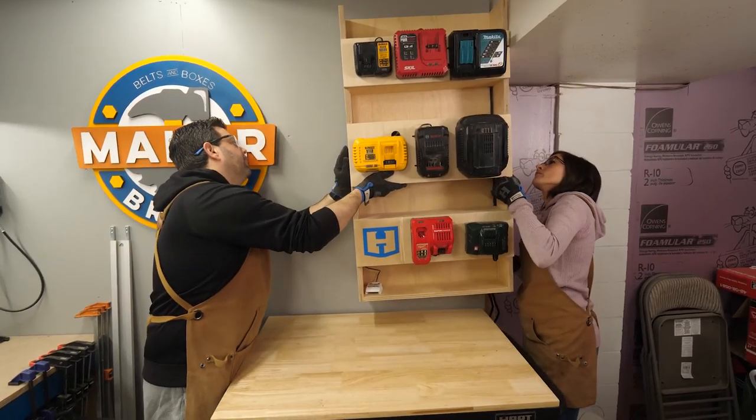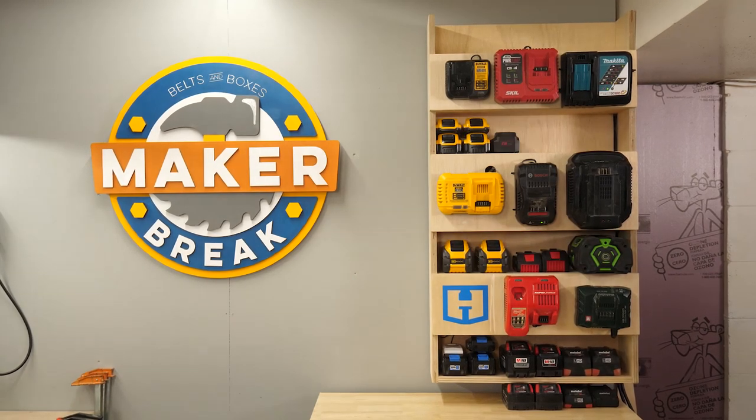We got it up and stocked with batteries. We were so excited. I love making projects I know we're going to use every day. To be honest, that turned out way nicer than I thought. Ours doesn't light up like Evan and Kaitlyn's does, but ours is bigger. Okay, that's true. All right, what's next?